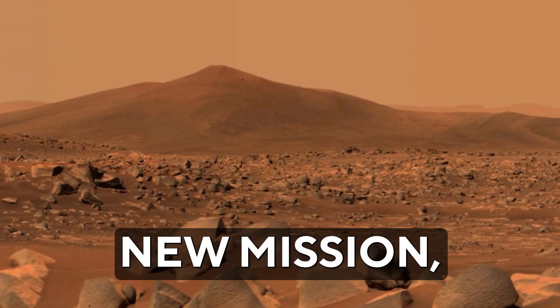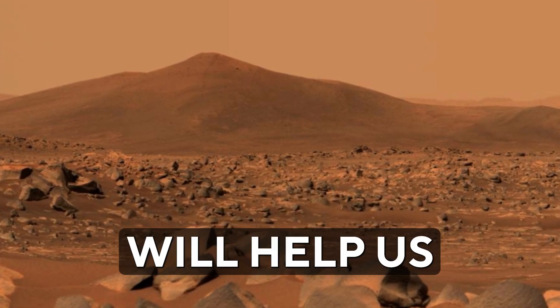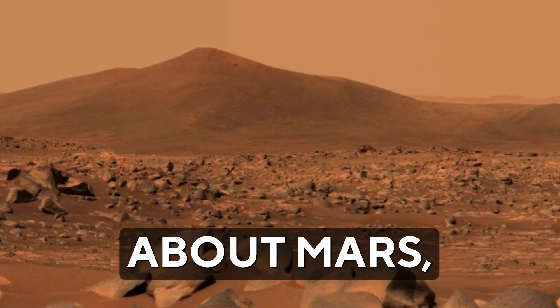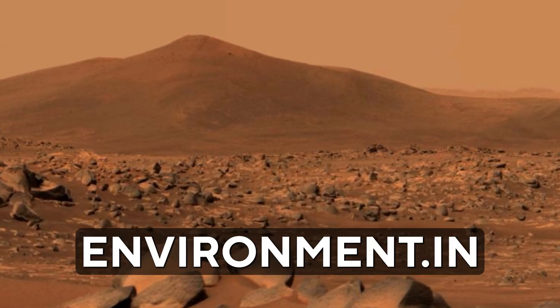For this new mission, Mangalyaan 2 will be equipped with four special instruments. These scientific tools will help us learn more about Mars, such as studying interplanetary dust and exploring the Martian atmosphere and environment.